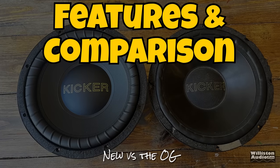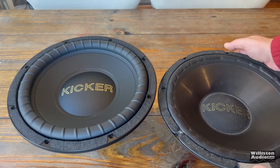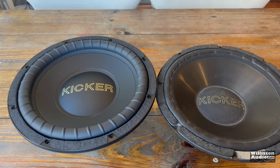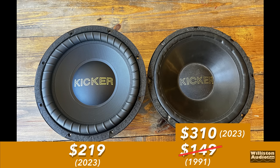I thought it would be cool to bring out one of the old-school Kicker subs I have from the late 1980s as a comparison. Unfortunately, this one survived over the years but not too well — the speaker no longer works. First off, the price: the new sub retails for $219. The old one was $149 back in 1991, but if we adjust that for inflation, that's $310. So those who say the new sub is expensive compared to the old one — not so much.